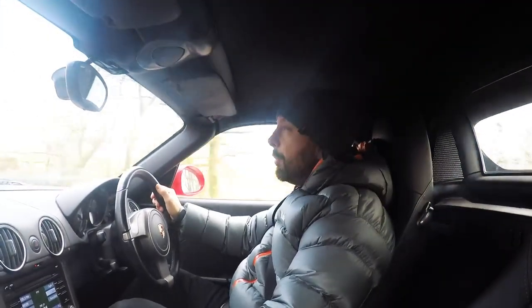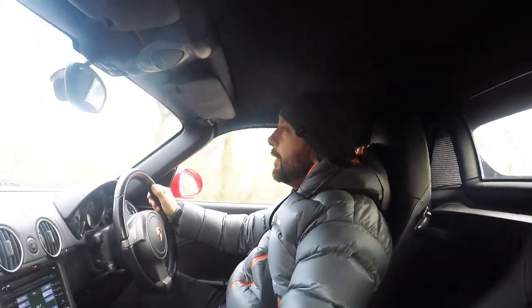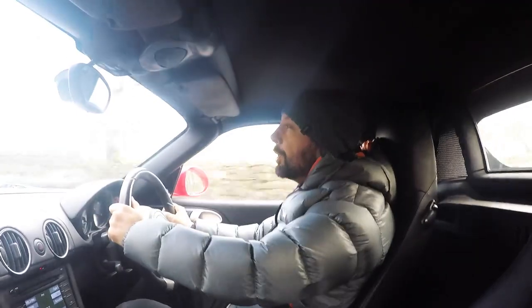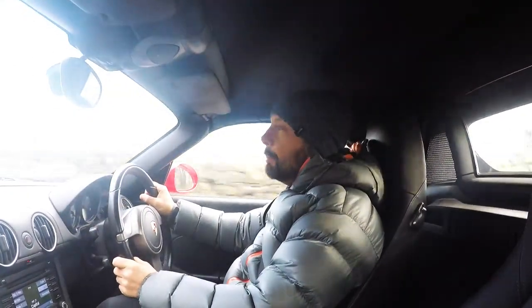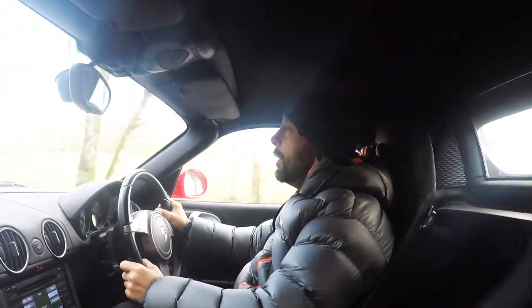Hi guys, Robert McGowan here. I'm a long-term Porsche owner and enthusiast, and I've written a few Porsche books as well that have been well received by Porsche themselves and the online Porsche community. So today we're out playing in the Boxster, first time for a while.